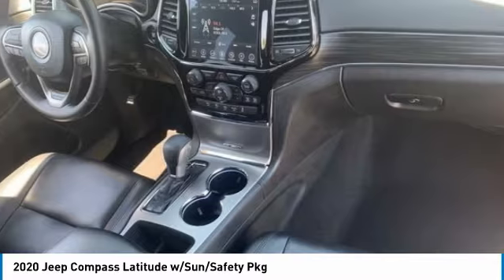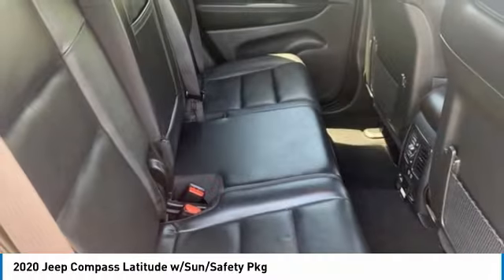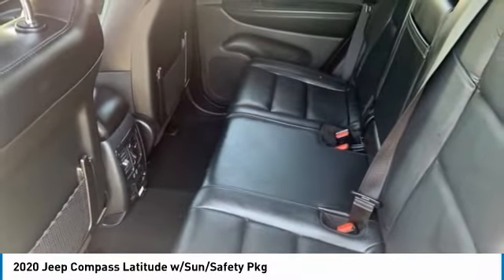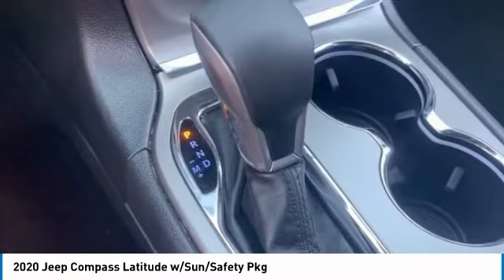This vehicle has less than 100 miles. Here are some of this vehicle's great options: tire pressure monitor, panoramic roof, heated mirrors, aluminum wheels, rear spoiler.